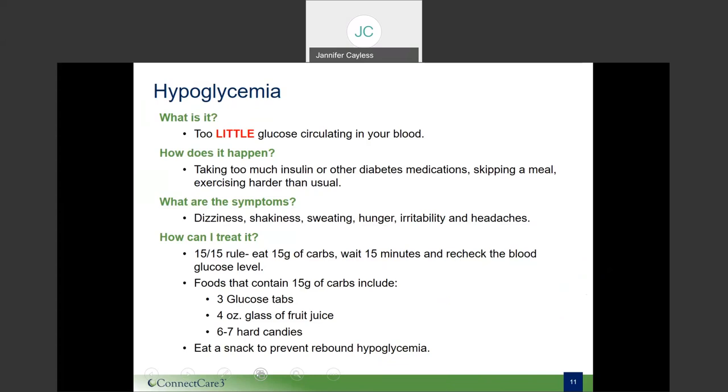Many people want to eat as much as they can until they feel better when blood sugar is low, but this can cause a spike. Using the stepwise approach of the 15-15 rule can help you avoid that. Foods that contain 15 grams of carbohydrate include three glucose tablets, four ounces or half a cup of juice or regular soda (not diet), one tablespoon of sugar or honey, or six to seven hard candies. Please remember, if things are serious or someone is unconscious, always call 911.